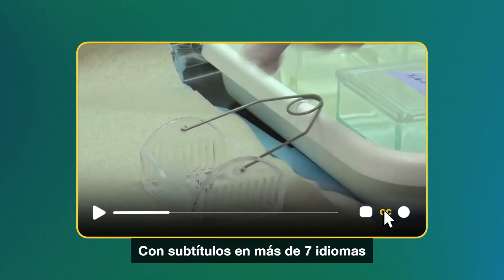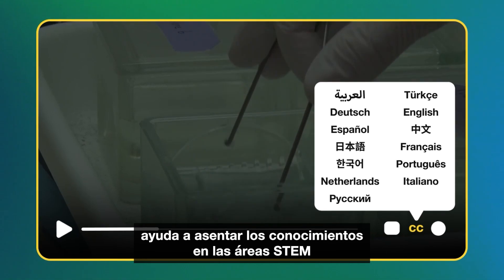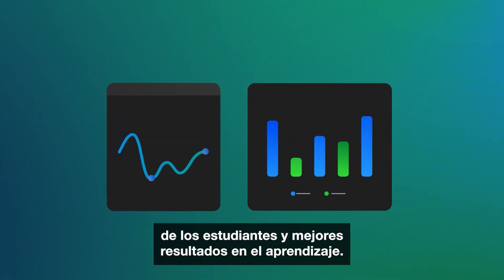With subtitles in seven-plus languages, it helps improve STEM knowledge retention, leading to improved student engagement and learning outcomes.